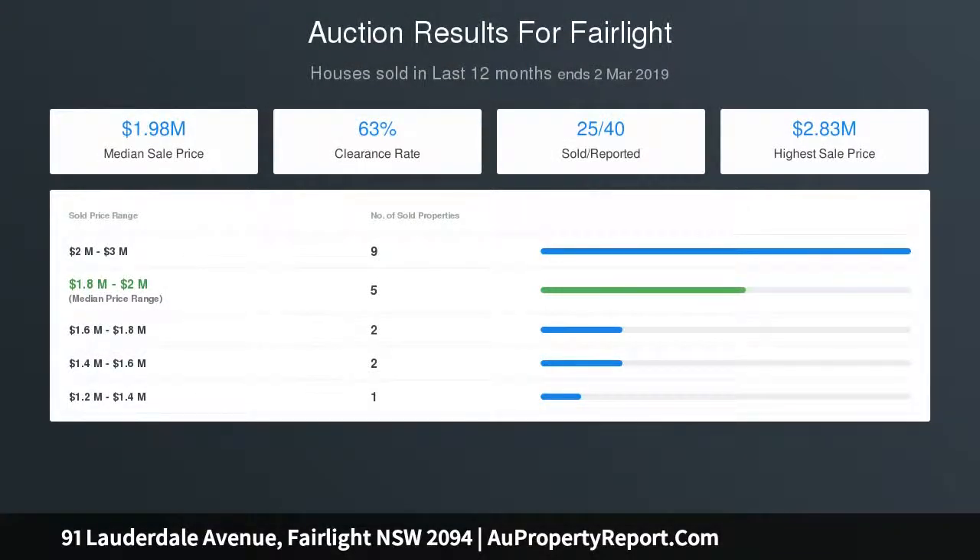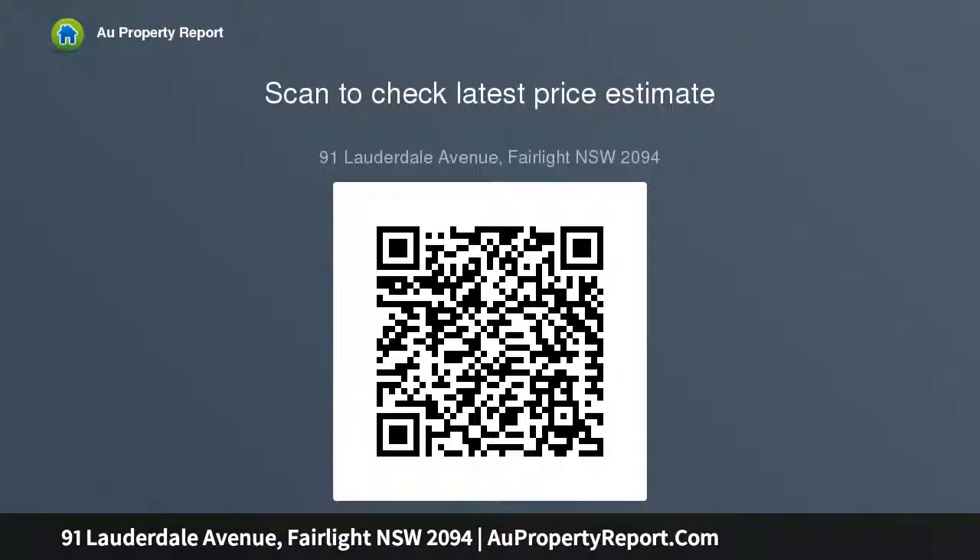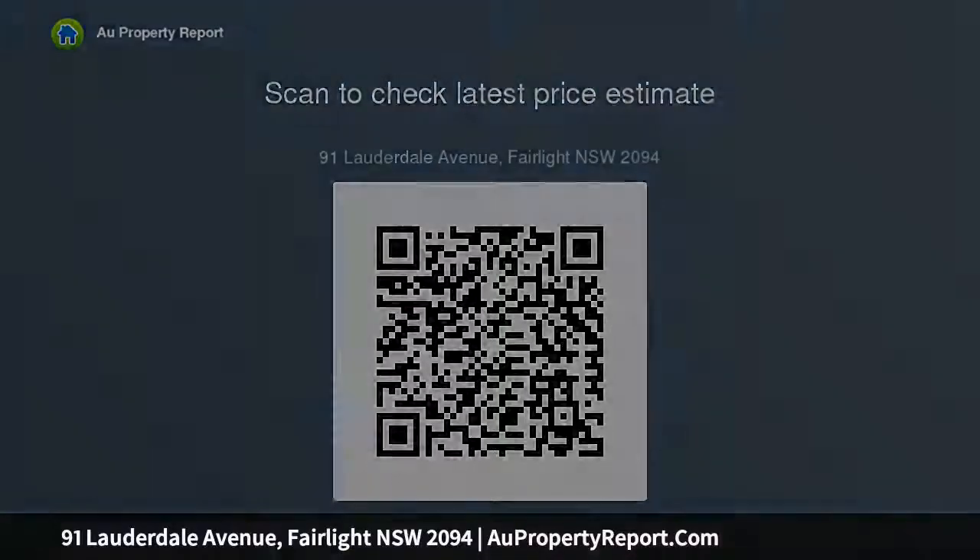This exclusive location is moments from pristine harbour beaches and scenic walkways, and is a 10 minute stroll into Manly. A double brick California bungalow in original condition, ready for a complete overhaul to interiors and exteriors.